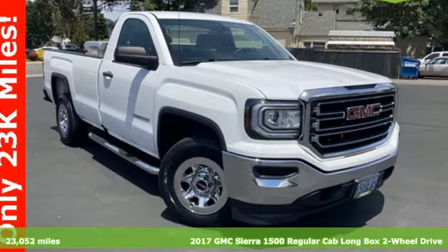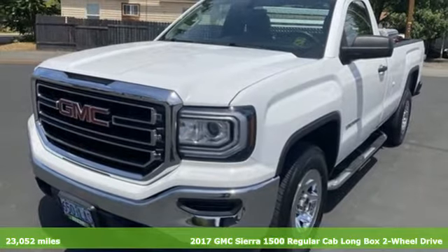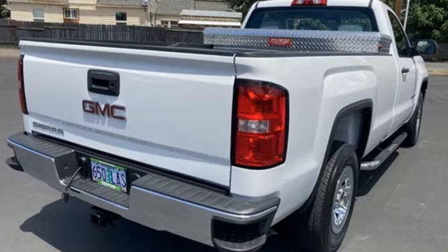It's a 2017 GMC Sierra 1500. Take on rugged terrain and difficult tasks without giving up comfort. It comes nicely equipped with features you'll love.